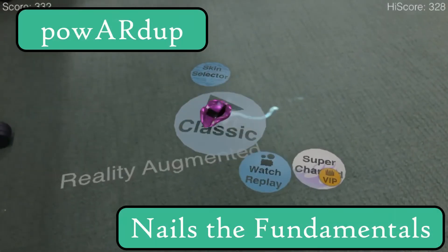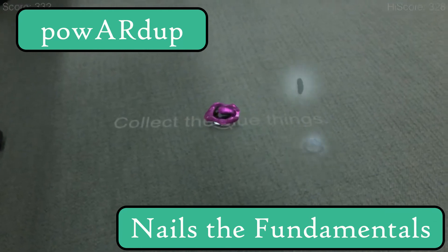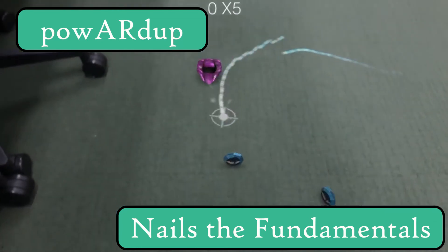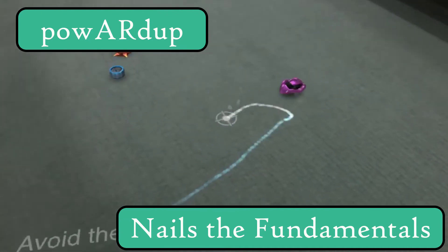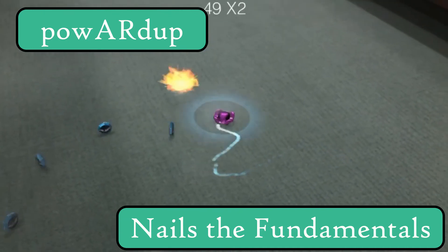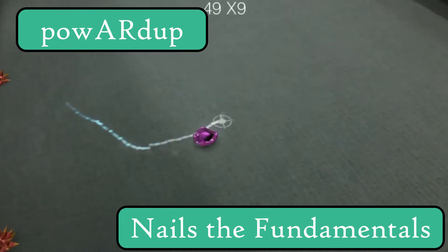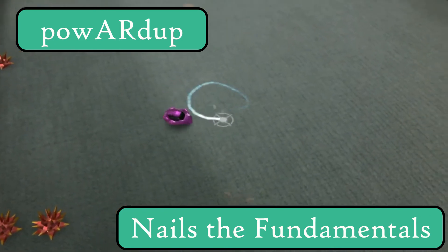Getting back to our favorite five, we also love Powered Up. In Powered Up, you simply point your device to control a vehicle and collect the different items. Powered Up lacks the polish of experiences from big name studios, but won us over with really simple and enjoyable mechanics.